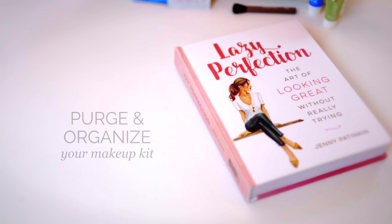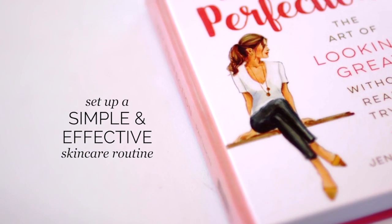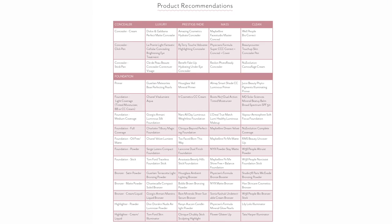You'll learn how to purge and organize your kit, how to set up a simple but effective skincare routine, and even how to go shopping for makeup. Then we're going to put together a completely customized makeup routine, and I'm even going to tell you what you should just stop doing so that you always look modern, youthful, and fresh. And at the end of the book, I've included a big, long list of my personal product recommendations.